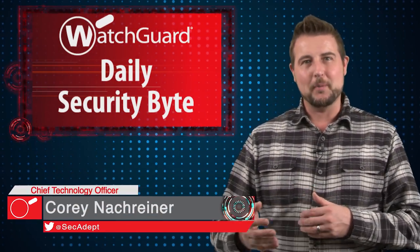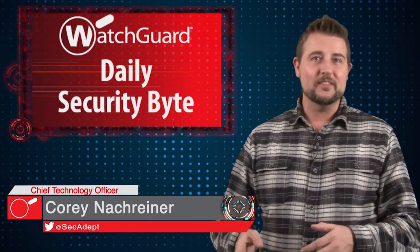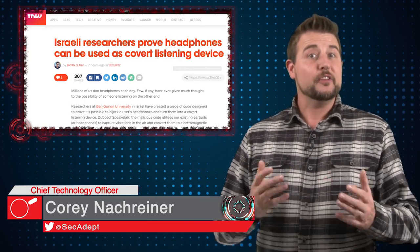Welcome to WatchGuard's Daily Security Bite, I'm Cory Knottgriner. Today's story is SpeakEar. The security researchers at Ben Gurion, an Israeli university, are at it again with the latest cyber espionage malware. This time their project is something they call SpeakEar.